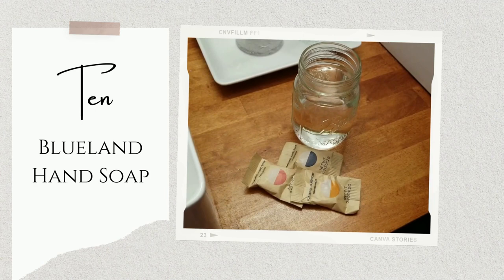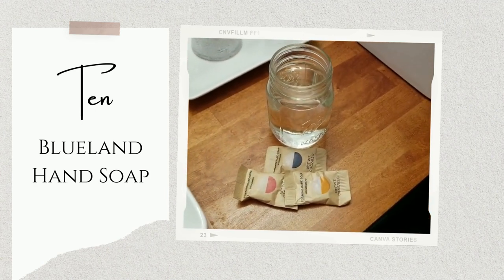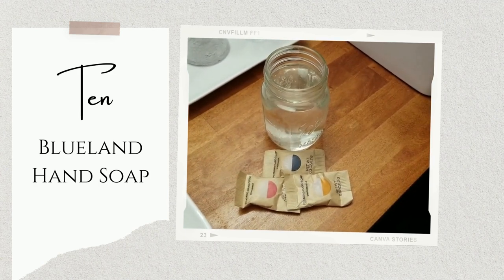Blueland hand soap. I really like foaming hand soap, but if you don't already know, foaming hand soap is mostly water — so it doesn't make a lot of sense economically to buy a new bottle every time you need it. Blueland hand soap refills cost about $2.50 each. I make the refill liquid in a mason jar and then fill up bottles I already had around the house.